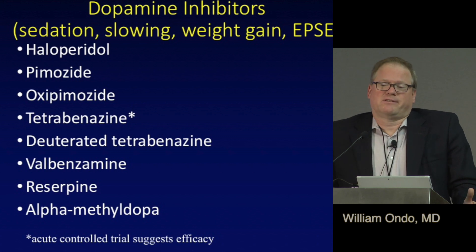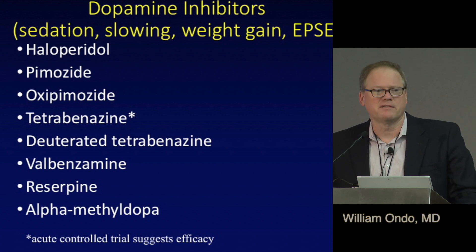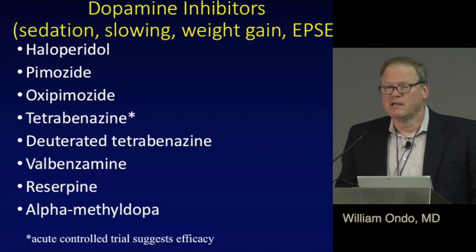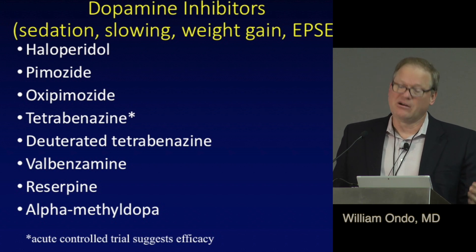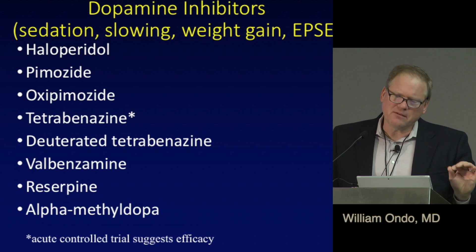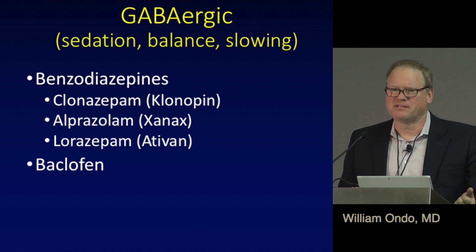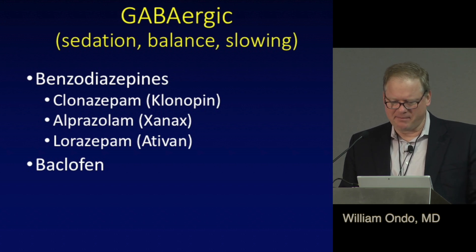The GABAergic medications are mostly benzodiazepines — clonazepam, alprazolam, lorazepam — predominantly invented for anxiety and as sleeping pills, but also muscle relaxants. There is very little actual data on these medications for blepharospasm, but they can reduce anxiety, help sleep, and for some people give pretty good results. Baclofen works differently but is another muscle relaxant that works on the inhibitory chemical GABA, one of the main brain chemicals that inhibits activity.